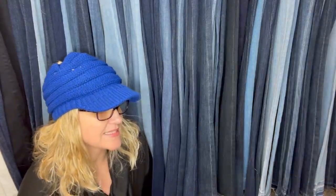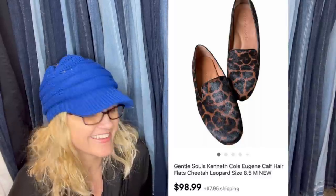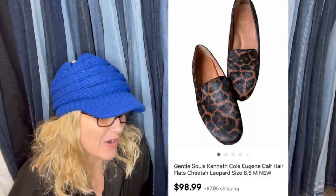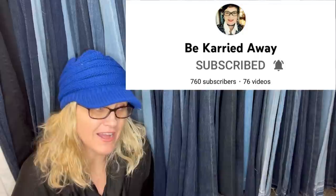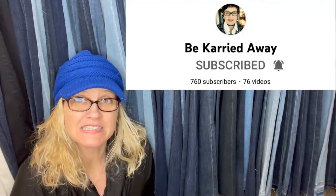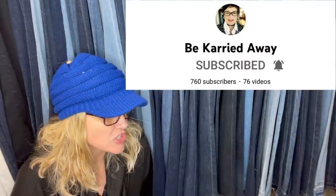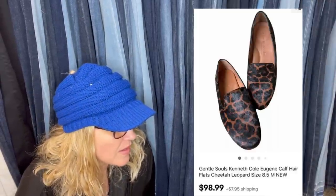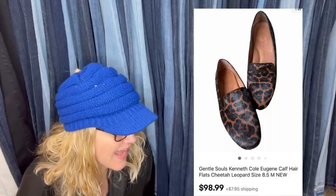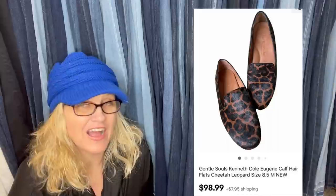Paid $8.00 at the Salvation Army. Sold for $98.99. Shoes are my bread and butter, I think. This one comes from Carrie, who is a moderator of this Facebook group — she helps me mod and has an amazing channel. She's really great with keywords and vintage clothing. These are Gentle Souls Kenneth Cole Eugene Calf Hair Flats, Cheetah Leopard. Sold for $98.99. Her YouTube channel is Be Carried Away.